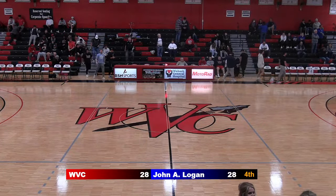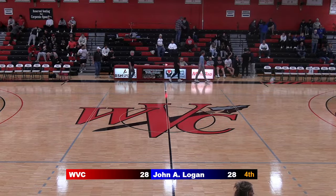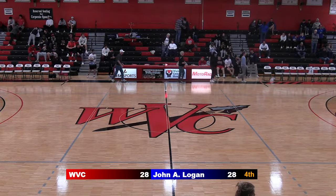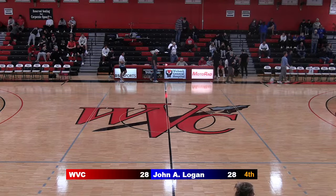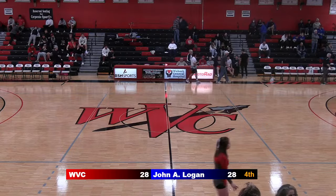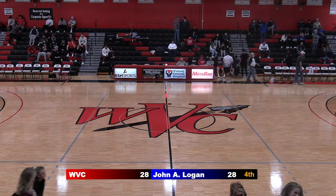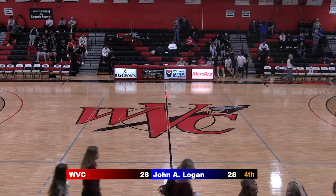Zach Reynolds, Austin Harrelson here with you at the Spencer Sports Center at halftime on the Warriors Sports Network, 89.1 The Bash and News Channel 15 YouTube. We're tied up at 28 apiece as the Wabash Valley Warriors take on the John A. Logan Volunteers, the reigning national champions. Right now at halftime — we're all tied up.